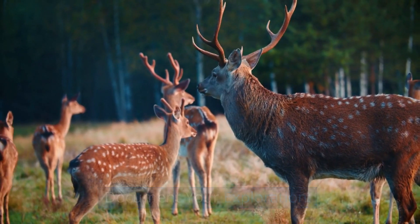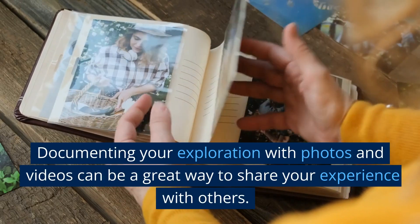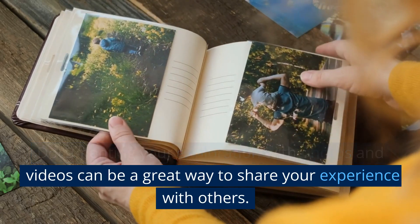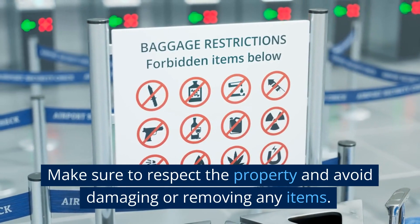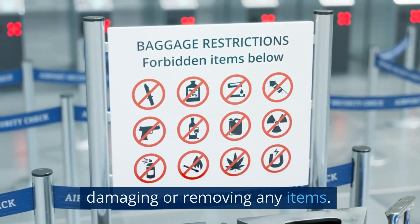Document your exploration. Documenting your exploration with photos and videos can be a great way to share your experience with others. Make sure to respect the property and avoid damaging or removing any items.